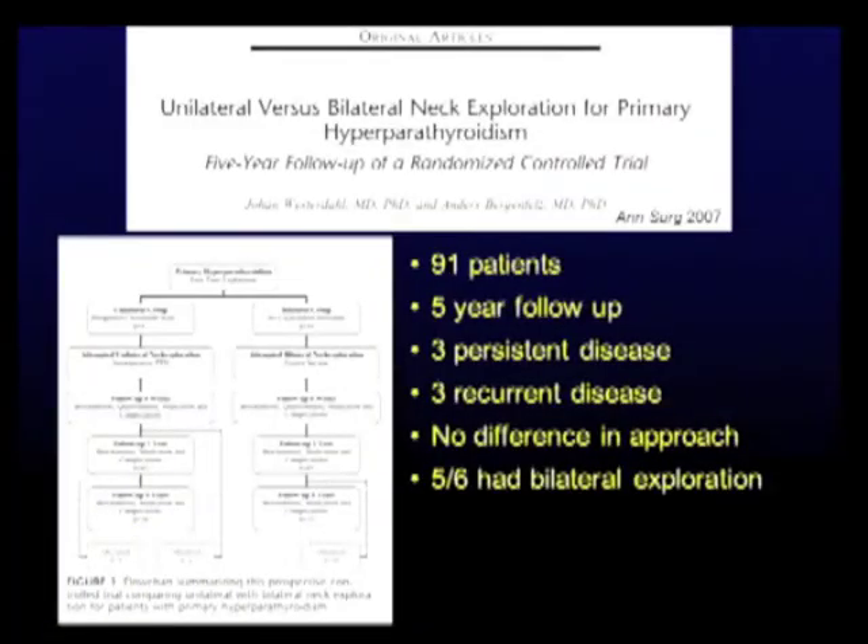There's been one randomized controlled trial done in Sweden — not that many patients. Ninety-one patients randomized to limited exploration versus bilateral neck exploration, with five-year follow-up. They had three cases of persistent disease and three cases of recurrent disease. There was no difference in these measures with respect to the approach. Interestingly, five out of the six patients who had recurrent or persistent disease had bilateral neck exploration, which may be a function of selection.